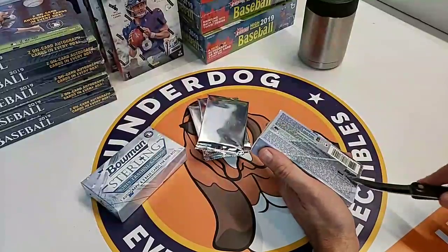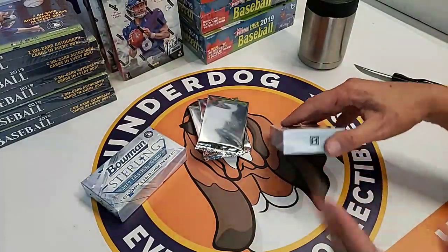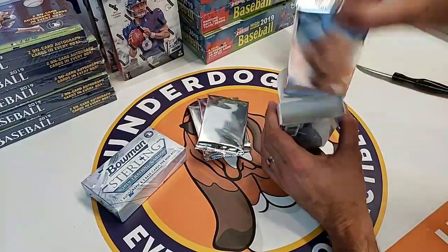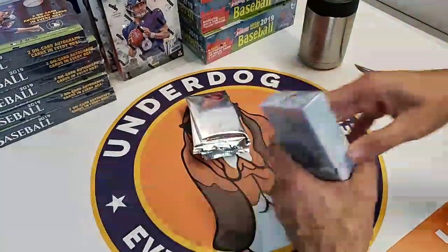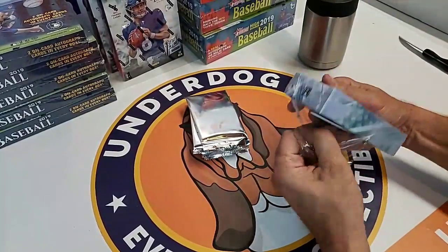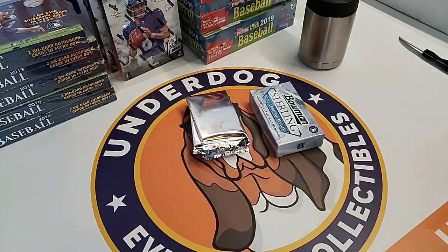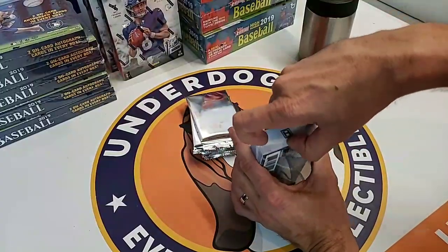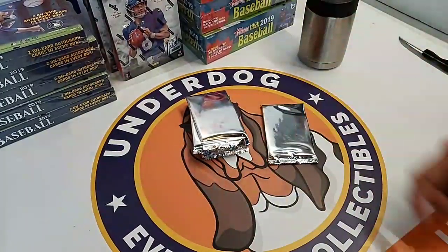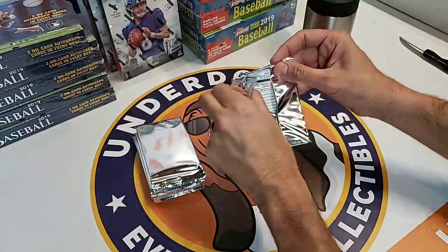I lost out on a Verlander on eBay last night. If you're buying any singles right now, I would look at Verlander. Alvarez could do great if he continues to put up numbers in the playoffs. Bregman cards could definitely see a spike. Acuna - now that he's officially 40-40 - what Acuna can do is in the Trout neighborhood. Acuna is on a team that could be competitive for the next three to four years.